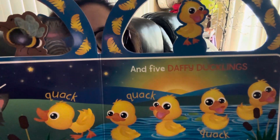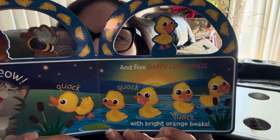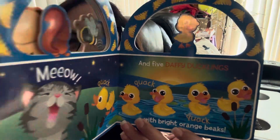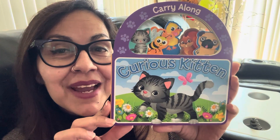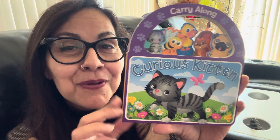That's what the little curious kitten found — all those friends. What a fun time. Cute and short little book, right? I love you. Bye bye.